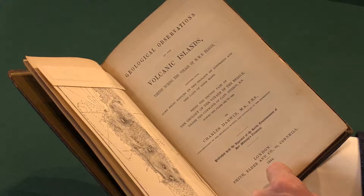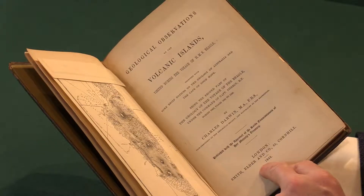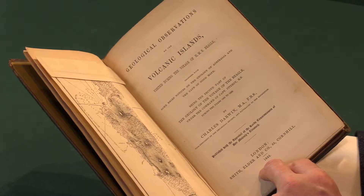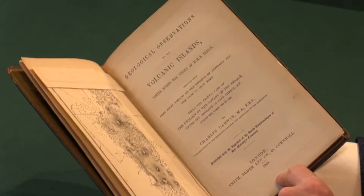The first edition of Geological Observations on the Volcanic Islands by Charles Darwin. I'm Adam Douglas from Peter Harrington. I'd like to show you this copy of a rare book, one of the products of his voyage on the HMS Beagle. This is the second part of the geology series, which he produced in three volumes.